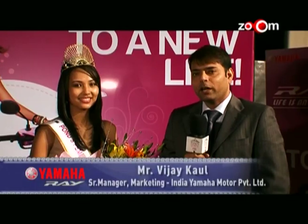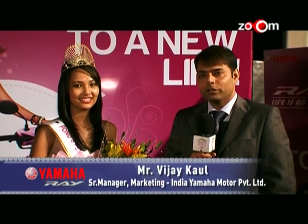At Yamaha, we are very excited to be part of Femina Miss India — and in its 50th anniversary at that. We want all young females to visit our Yamaha stores, check out our new scooter, and say hello to new life. Thank you and yes, Yamaha.